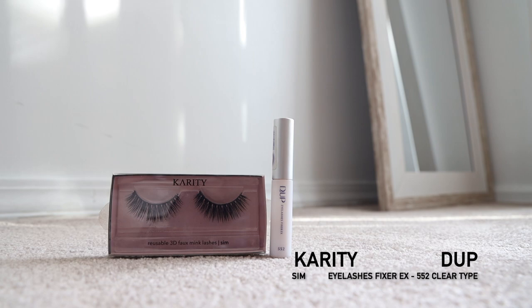I will be putting on fake lashes. This is the Karity wand — you can get it at CVS Beauty. I'm using reusable 3D Fox Mint lashes with lash glue. I actually used these once before — I got them at a pop-up event by CVS Beauty. That's when I realized that CVS has a lot of good beauty products.